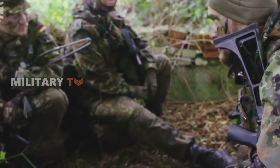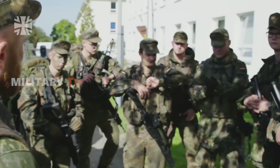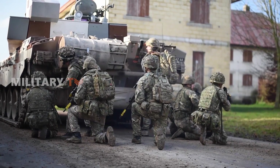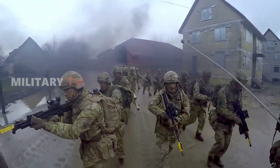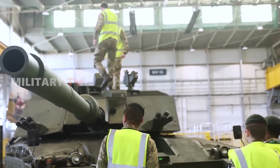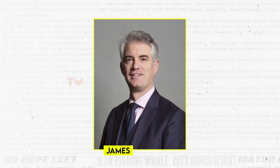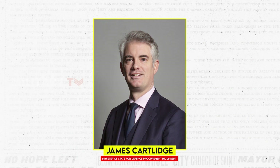At first glance, Germany's involvement in the Challenger 3 trials might raise eyebrows. The UK boasts expansive training grounds seemingly perfect for testing armored vehicles. However, a closer look reveals a specific reason behind this strategic decision. James Cartlidge, the Minister of State for the Ministry of Defense, sheds light on the unique role Germany plays.